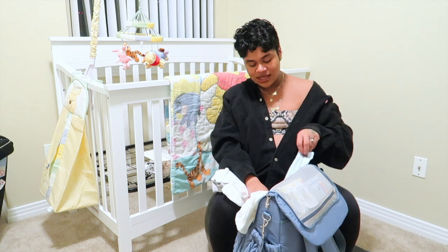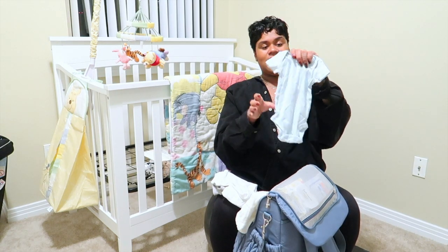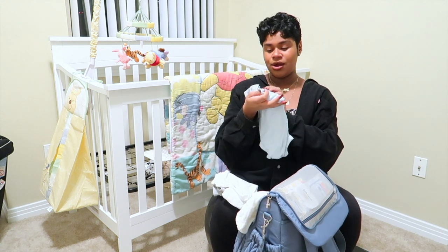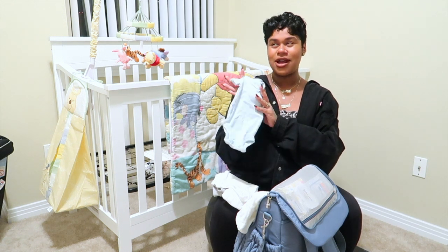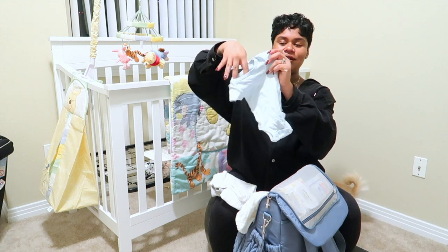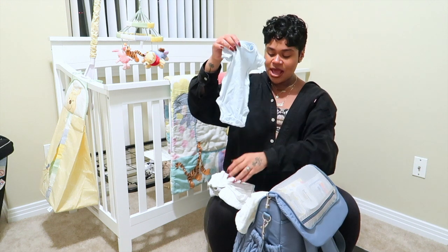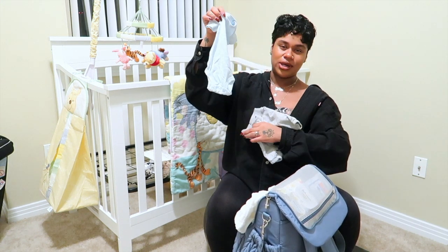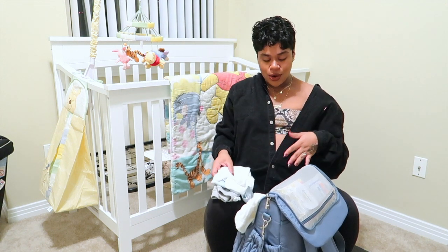I also have another plain onesie for him to just chill in. It's from Carter's — I think it came in a pack from Carter's or Walmart, but it's a little short sleeve baby blue onesie that could also go with his joggers if we wanted, or he might just chill in this one.